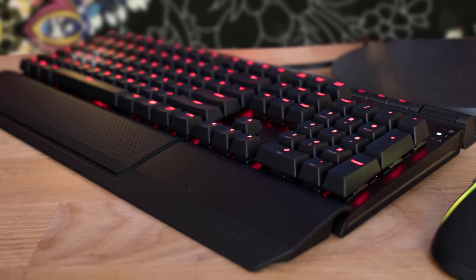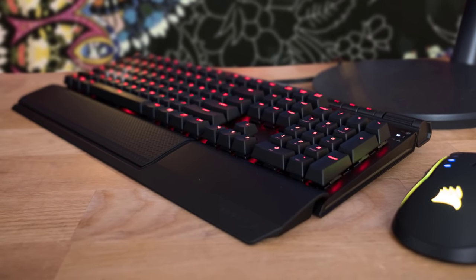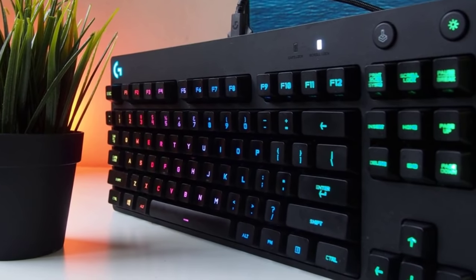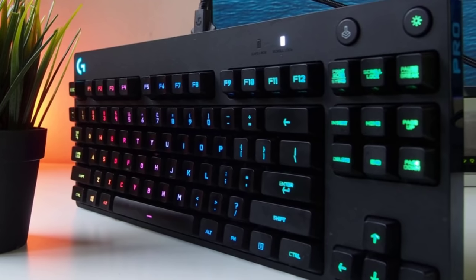In today's video, we're going to check out the top 5 best gaming keyboards in June 2019. I made this list based on my personal opinion, and I try to list them based on their price, quality, durability and more. To find out more information about these keyboards, you can check out the description below.